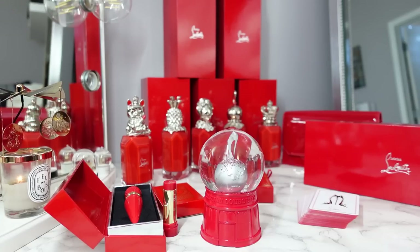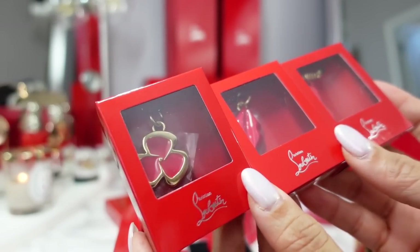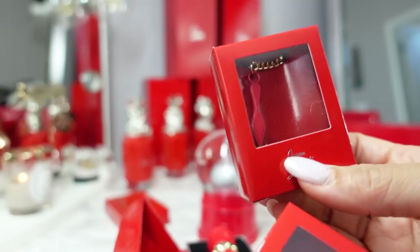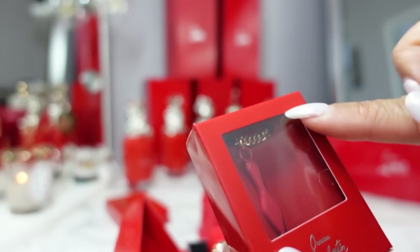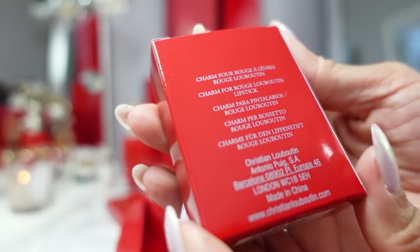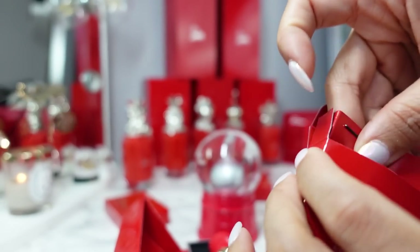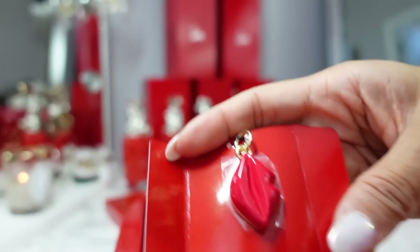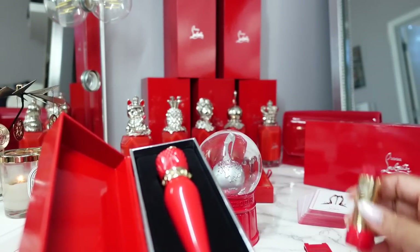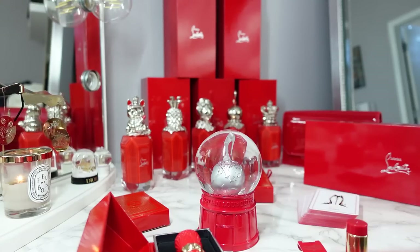Going back to the advent calendar — you also get three charms. Individually, these three charms retail for $24. You have the pensée charm, the lips charm, and the stiletto charm. The stiletto charm comes with a gold chain you'd use to attach all the charms and the lipstick case. If you buy this set together with the lipstick case and refill as the So Glow set, it retails for $172. Individually they would be $189.